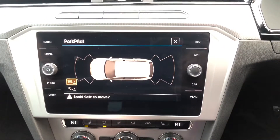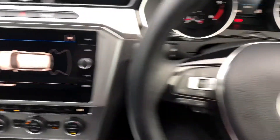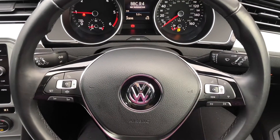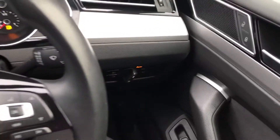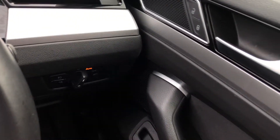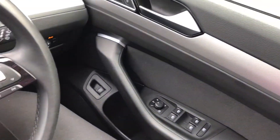If I pop it in reverse, you can see you've got front and rear parking sensors, so you don't have to worry when parking in those tight supermarket spaces. On your steering wheel, you've got adaptive cruise control with front assist on the left. You've got automatic lights and heated door mirrors as well, so it's perfect in the winter to reduce all the condensation.